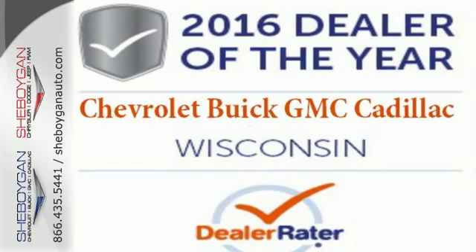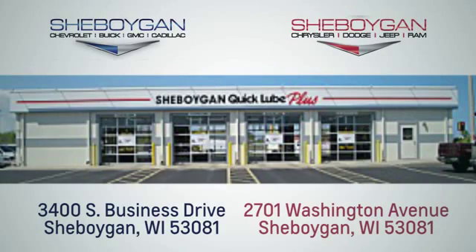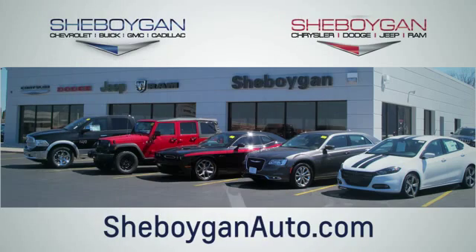Come in for a test drive. Choose Sheboygan Auto. We are conveniently located at 3400 South Business Drive or at 2701 Washington Avenue in Sheboygan, Wisconsin. Sheboyganautos.com.